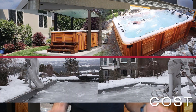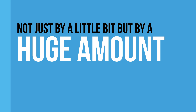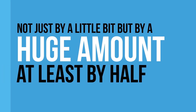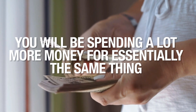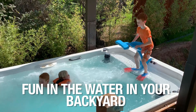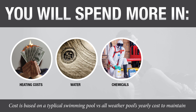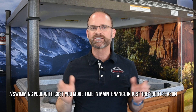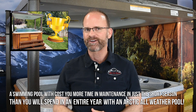Number four: cost. You cannot ignore the fact that Arctic all-weather pools just cost less to install than a regular swimming pool — and not just by a little bit, but by a huge amount. At least by half, and sometimes even 20% of the cost. If you choose a pool, just know that by the time you pay for the pool construction, redoing the landscaping, installing the fencing, installing the deck around the pool, and paying for the water to fill the pool, you will be spending a lot more money for essentially the same thing — fun in the water in your backyard. This cost doesn't stop there. You are going to spend more on heating costs, water, and chemicals to treat the pool in just one season than what you will spend in an entire year with an Arctic all-weather pool. And a swimming pool will cost you more time in maintenance in just the short season than you'll spend in an entire year with an Arctic all-weather pool.